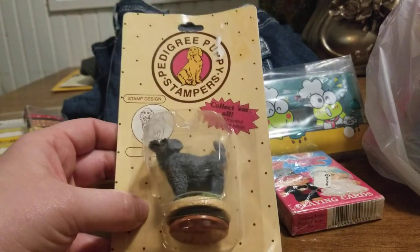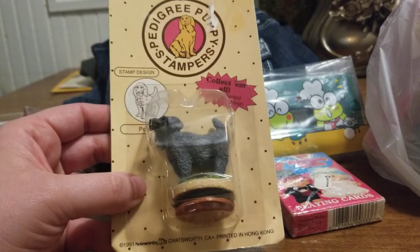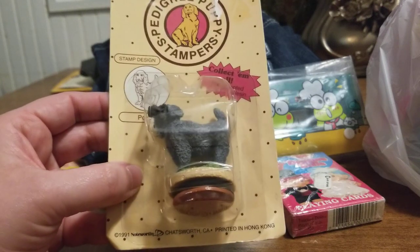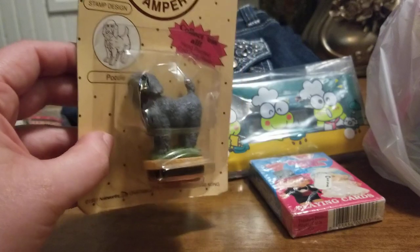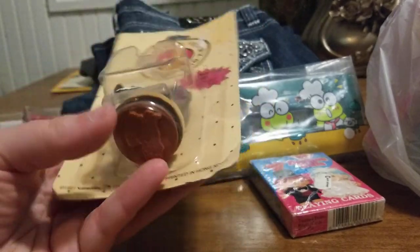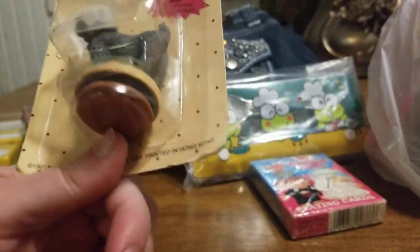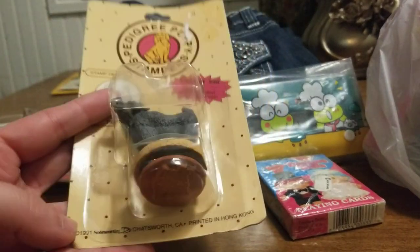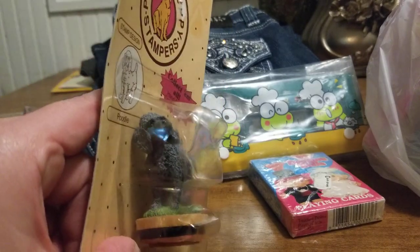I found this really cute Pedigree Puppy Stamper — it was $1. It's a poodle, and it's a collection. I knew stamps can go for good money, so I had to investigate. I was looking in the package, making sure there was nothing wrong with it, and it's actually in really good condition — still inside the packaging, very detailed.